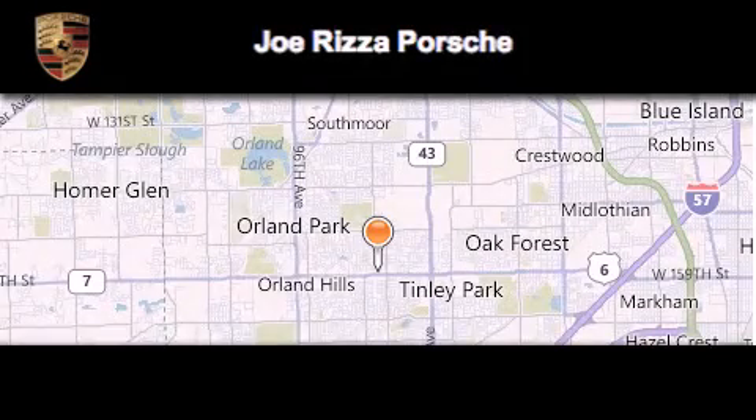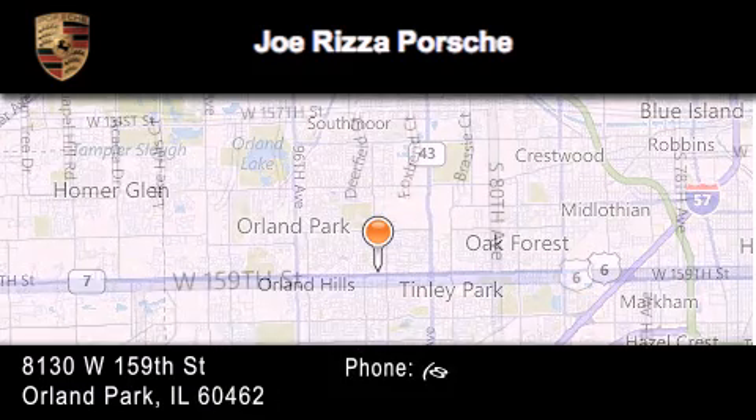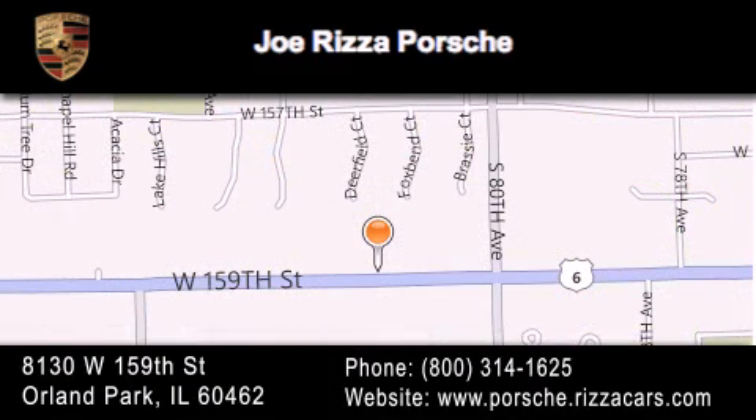Joe Rizza Porsche is located at 8130 West 159th Street in Orland Park. Our goal is to exceed all of your expectations to ensure that you'll return for future visits.